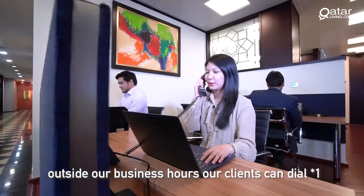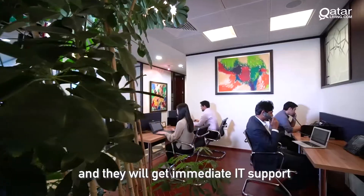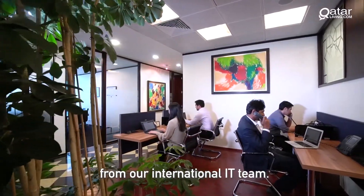Outside our business hours, our clients can dial star 1 and will get immediate IT support from our international IT team.